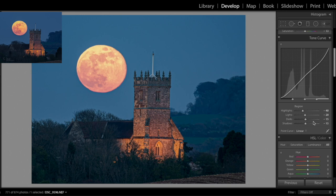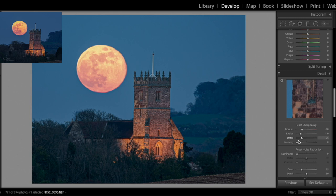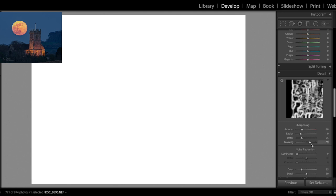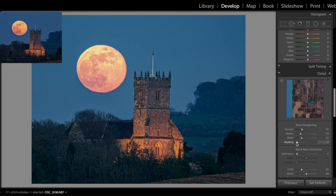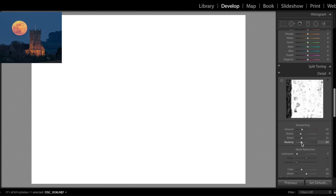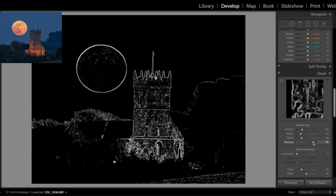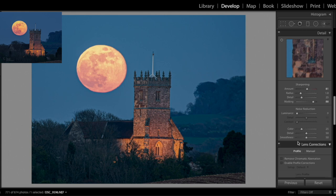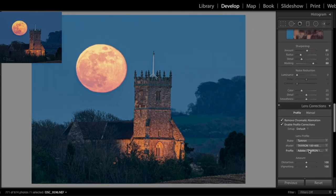Moving down to sharpening — I'm going to hold down Alt and use the mask to bring up what I actually want to sharpen, because right now the effect is telling me to sharpen the whole picture, which is not what I want. I'm going to bring that masking up to about here because I only want to sharpen around the edges of the building, the moon, and the hedge. I'll bring sharpening up to about 80. I don't really need to add any noise reduction; I'm happy with the quality of the photo.